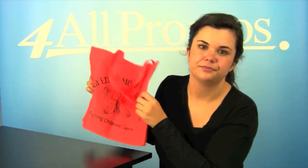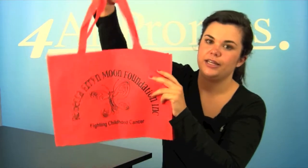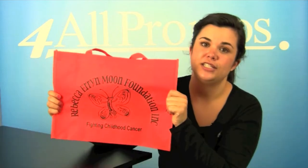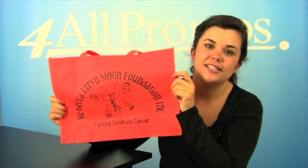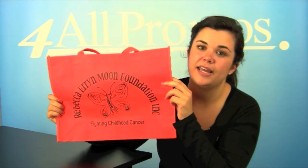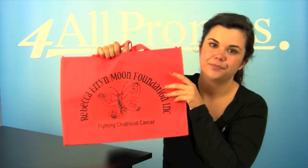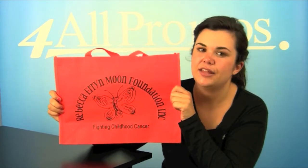It has a gusset and reinforced handles, as you can see right here. Plus, the binding has crisp edge seams for a very classic look. This tote bag has an imprint area of 12 inches by 8 inches, as you can see right on the front. It comes in white, black, burgundy, hunter green, and seven other great colors.